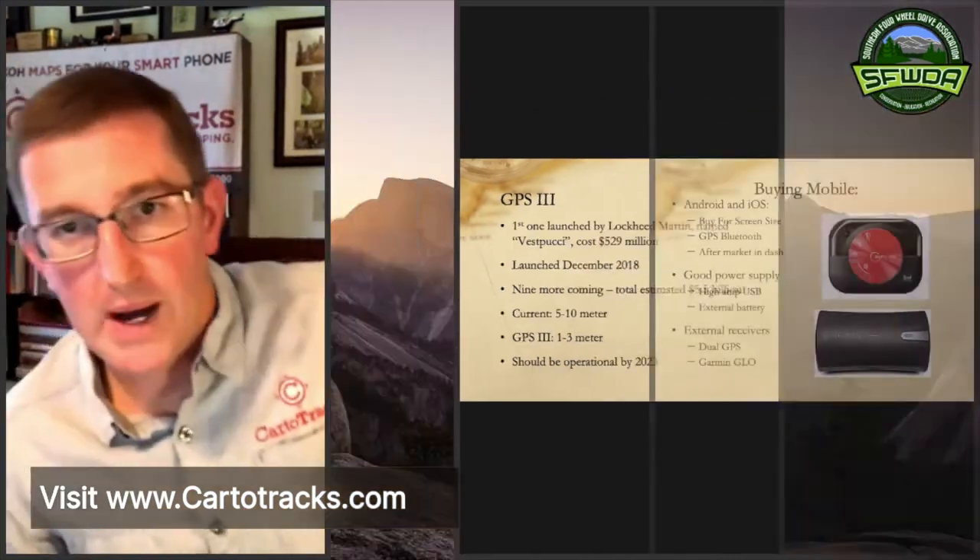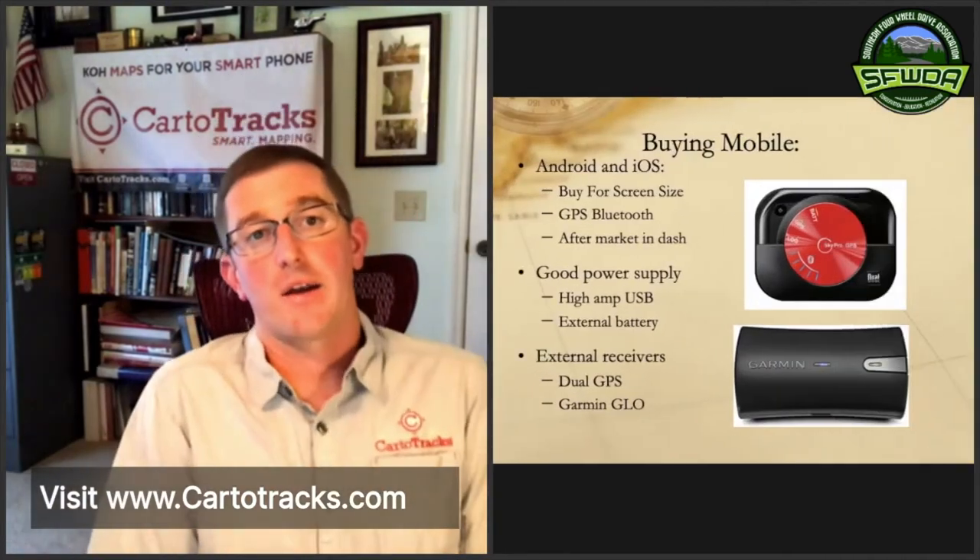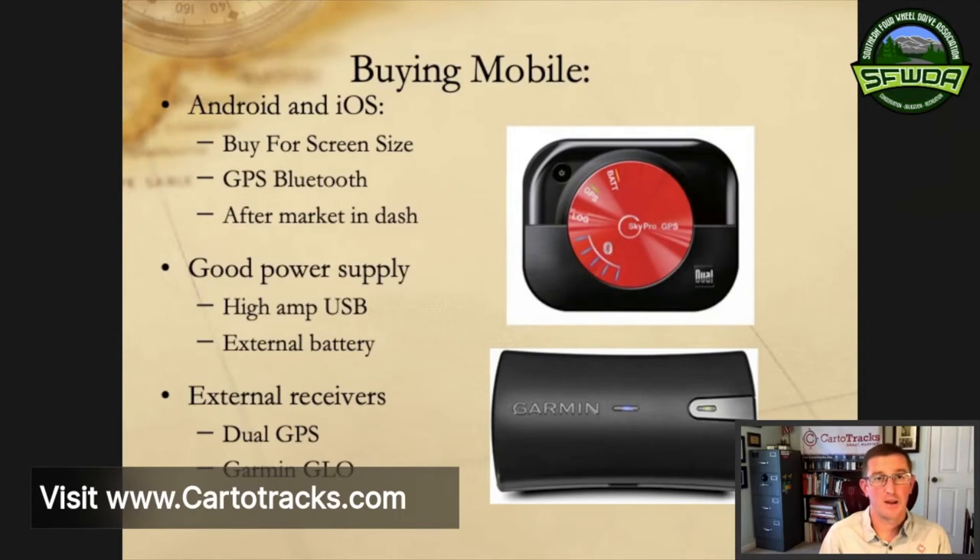If you want to buy a mobile device and you're trying to decide between an iPad or a tablet, I always tell folks — no matter which platform, Android or iOS — always buy for the screen size first. Figure out what you can fit in your vehicle without blocking AC vents or your windshield. Maybe borrow a friend's device and hold it up to mock up how it fits. The other thing I always recommend: read the fine print on the device before you buy it to find out if it has a built-in GPS sensor or not.